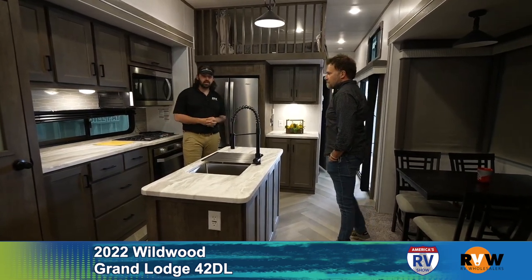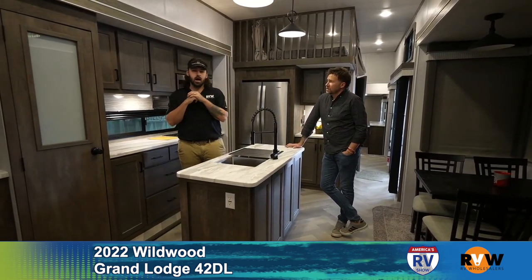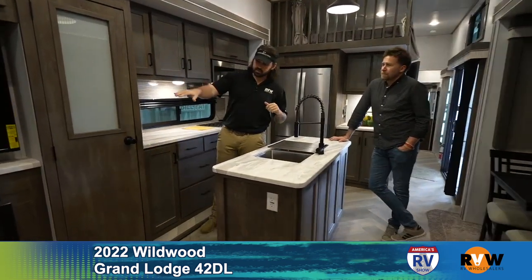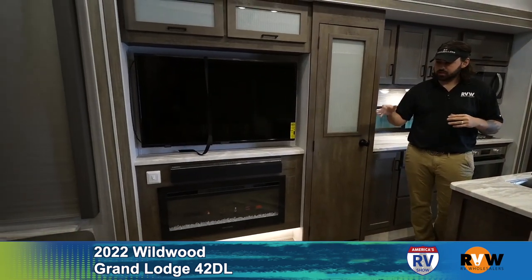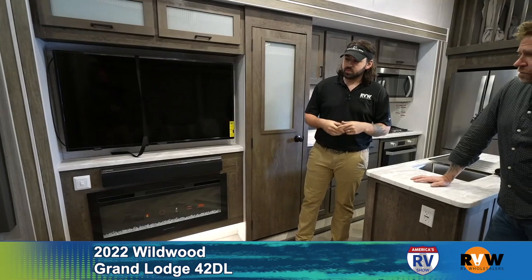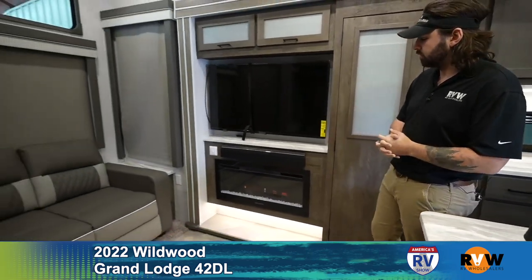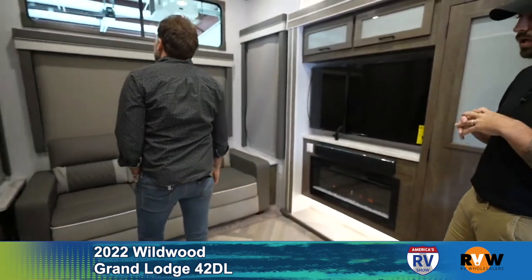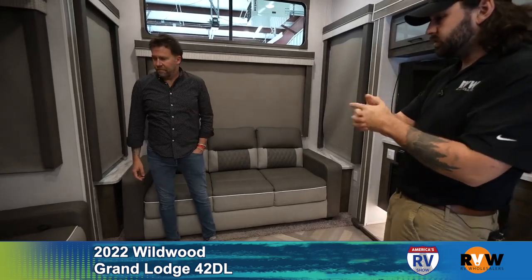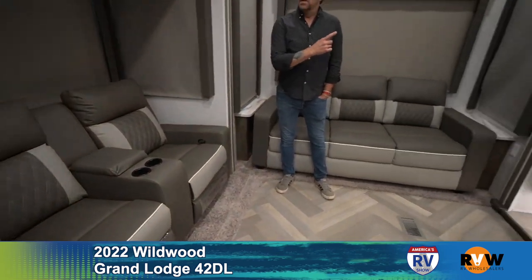Inside the 42DL Wildwood Grand Lodge — this is a really nice unit because it has a double loft up top. In the open floor plan area up front we have the entertainment center with a little shoe nook underneath and a fireplace that does put off heat. On a cool day you can turn that fireplace on and it just takes the edge off — comfortable in a short sleeve shirt. The sofa in the back folds out into a queen size bed, and there are two recliners with rip cords on each side to recline right in front of your TV.